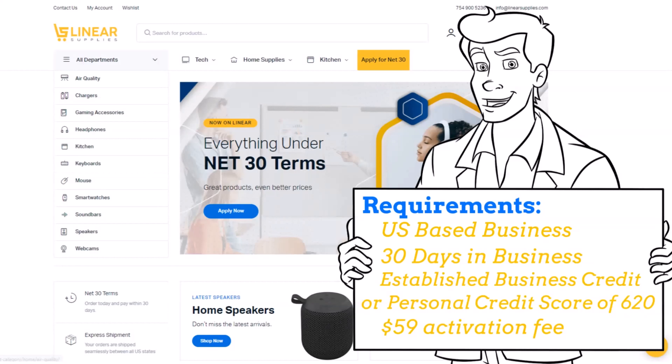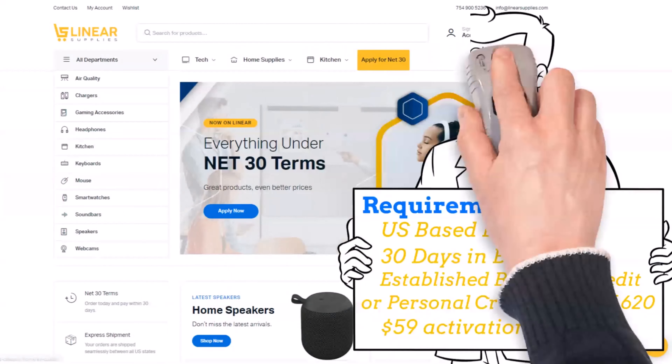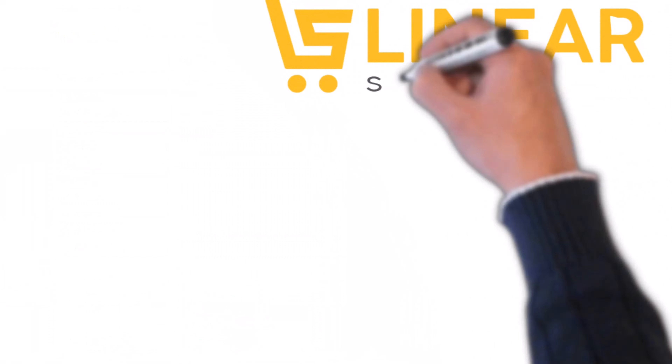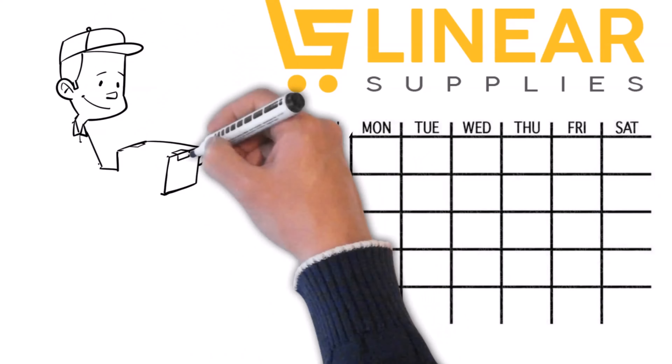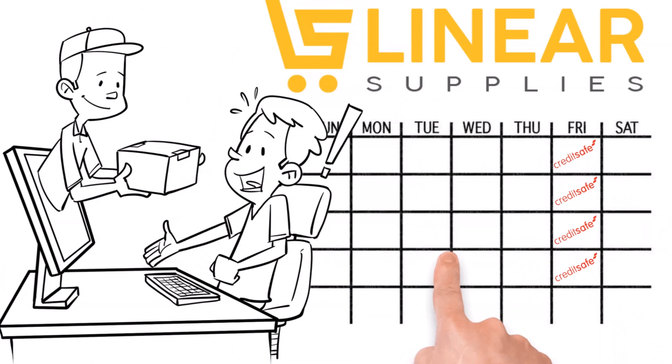This soft pull is for verification purposes only and will not affect your personal credit. Once approved, your account has a $59 activation fee. Initial credit limits will start at around $700. Linear Supplies will report your transaction history weekly to CreditSafe and monthly to your Equifax Business.